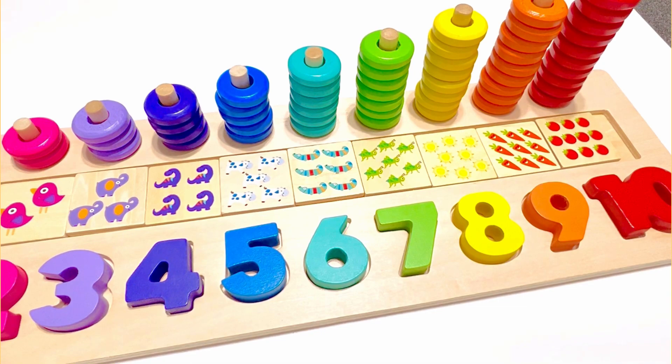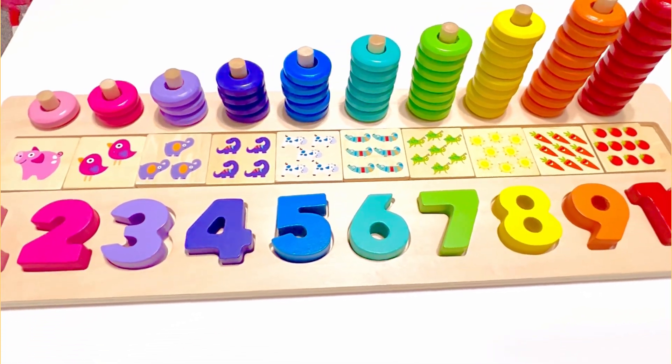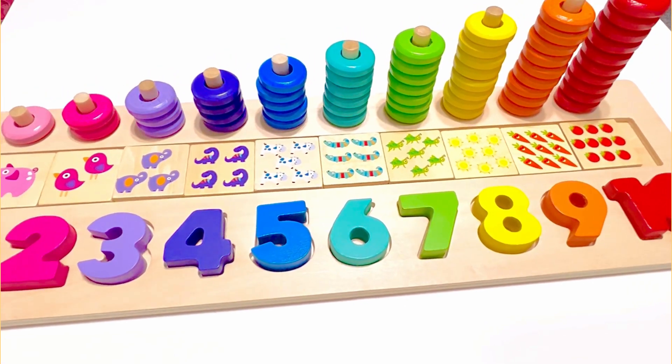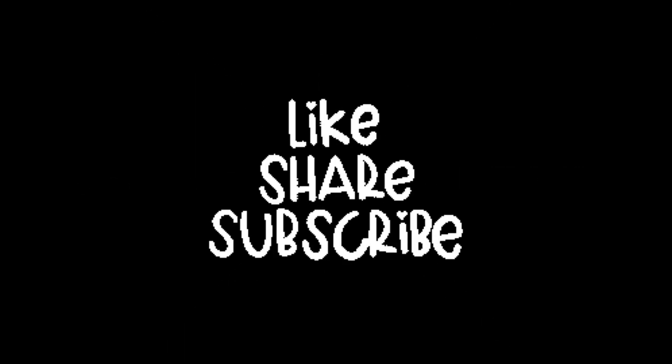Good job on learning to count with me today! Don't forget to subscribe to our channel for more fun learning videos. I'll see you next time. Please like, share, subscribe — thank you!